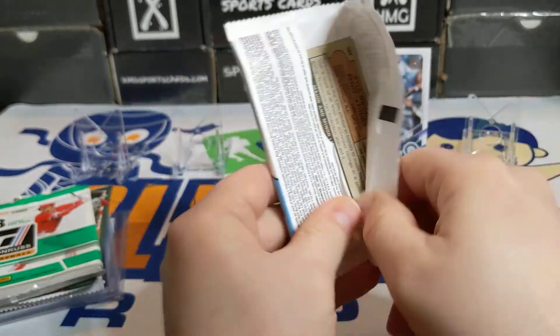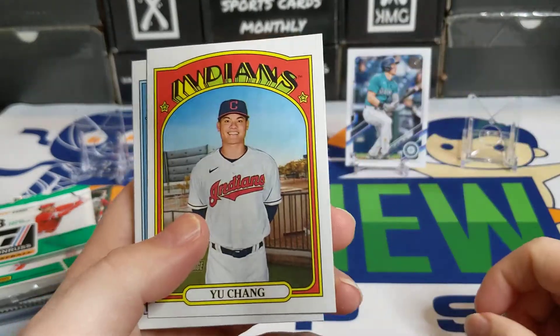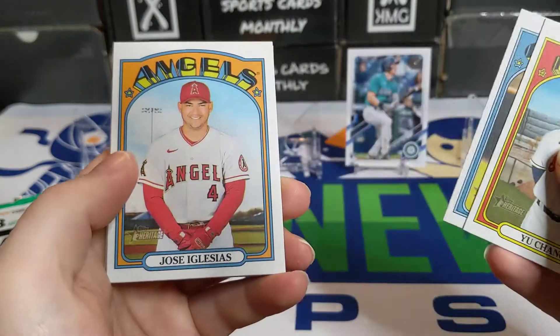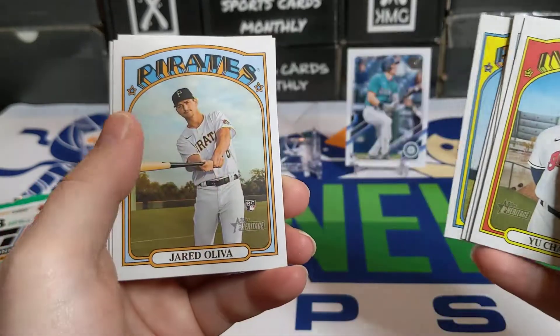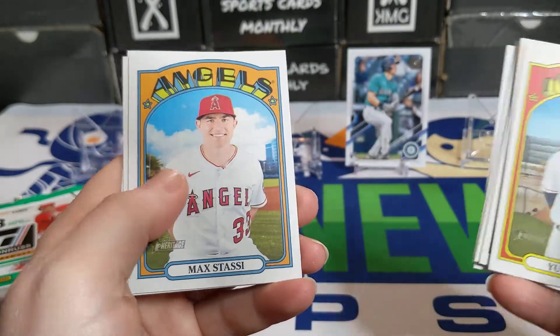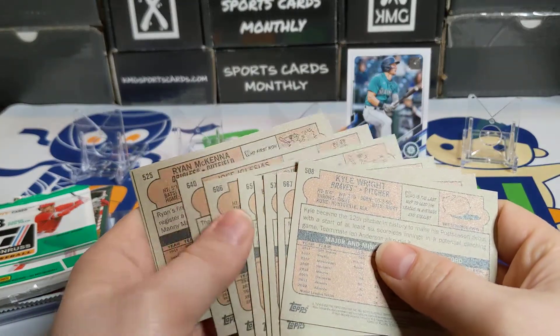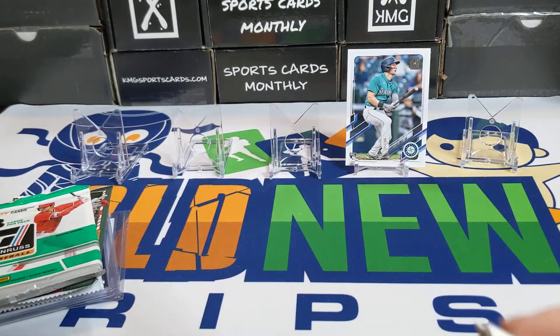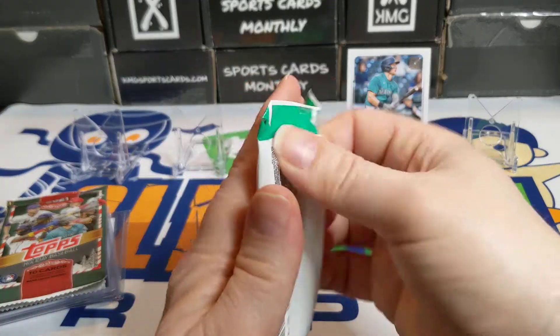Moving on — this is 2021 Heritage High Number, so another chance to get a Kelenic out of here. Really looking forward to 2022 Heritage — love the '73 design, probably gonna get a few boxes of that. Not much in this pack though, just a base pack.